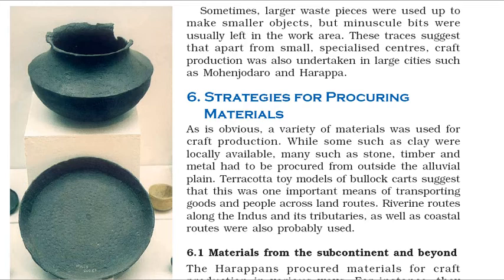A variety of materials was used for craft production. While some such as clay were locally available, many such as stone, timber and metal had to be procured from outside the alluvial plain. Terracotta toy models of bullock carts suggest that this was one important means of transporting goods and people across land routes. Riverine routes along the Indus and its tributaries, as well as coastal routes, were also probably used.